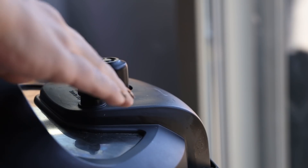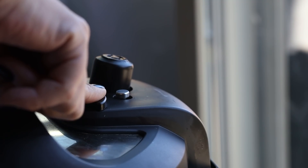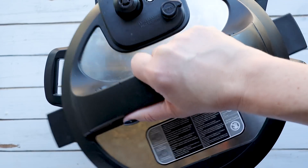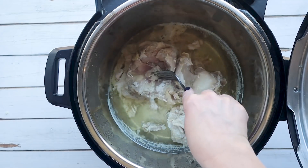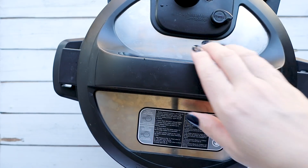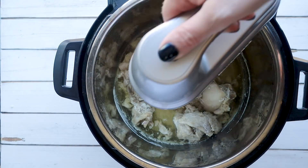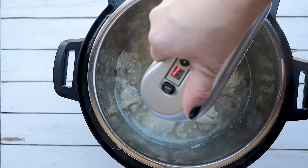After the chicken is done pressure cooking, let the pressure release naturally for around 10 minutes before releasing the valve and taking out your chicken. My chicken was still not cooked all the way, but that's totally fine — I just put the lid back on, pressure cooked it for another five minutes, and it turned out perfectly. My easy tip for shredding chicken is to use an electric mixer right there in the Instant Pot to break it all up quickly.